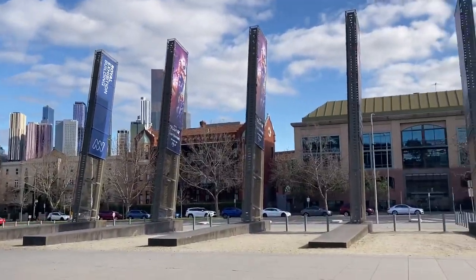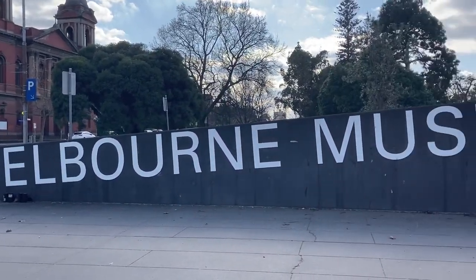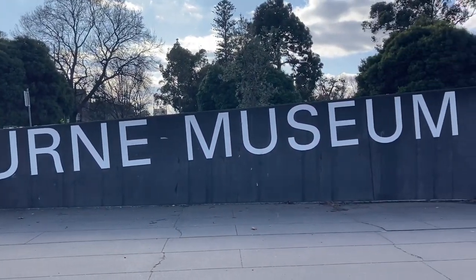We came to the Melbourne Museum. We took a little walk to the front to see what was there and then went inside.